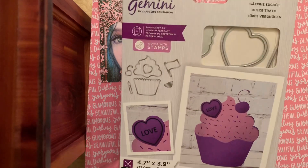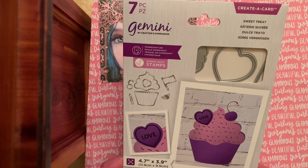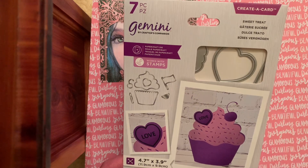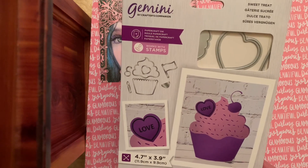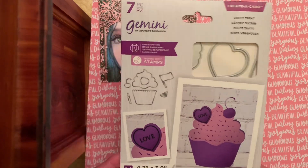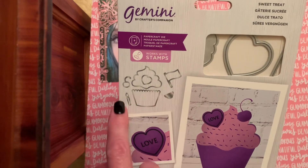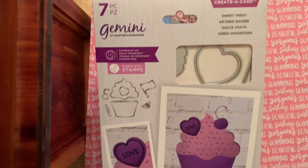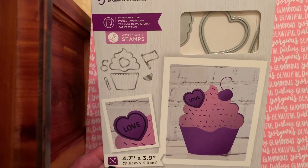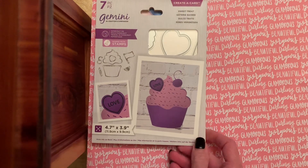Number one is a Crafter's Companion Create-a-Card Sweet Treat. You get the darling cupcake — seven pieces in this collection. Looks like you get the heart and the cherry, the candle, and the little flag banner. Isn't that cute? So this will be giveaway number one.